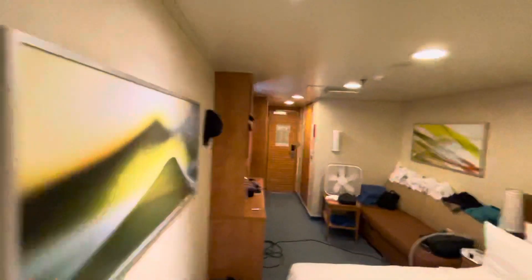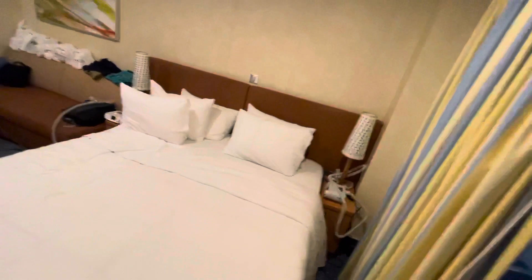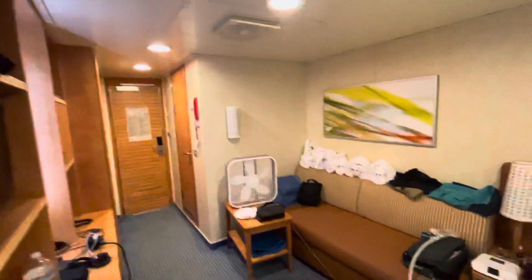You get a big window and a view into the stateroom when you walk in from your balcony. Again, this is the balcony stateroom 9355 on the Carnival Breeze — thanks for watching.